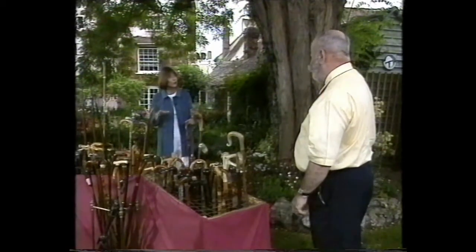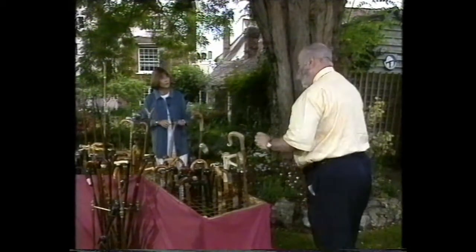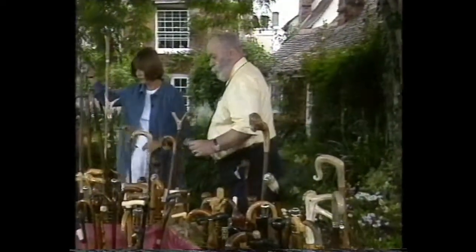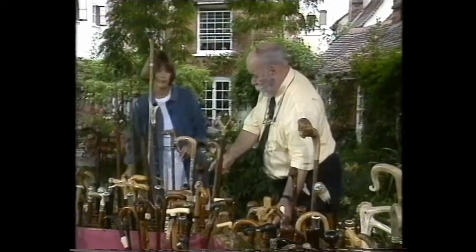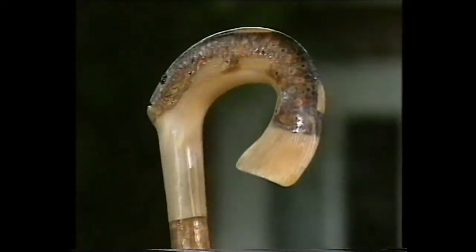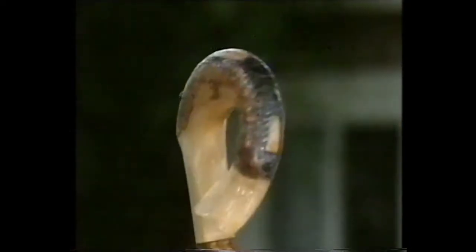Do you only collect old sticks? No, not necessarily at all. Some of these here are made by a very well known maker, Steve Kime. This one in particular — it's one which I use when I'm shooting. Oh, that's a beauty, isn't it? Oh it is — marvellous. Well I think they're all fantastic and all in their own individual way too — no two the same. Thank you very much for bringing them in to show. Pleasure.